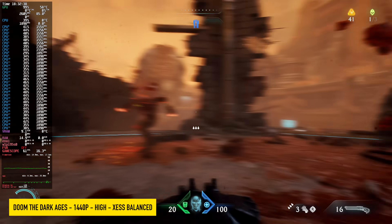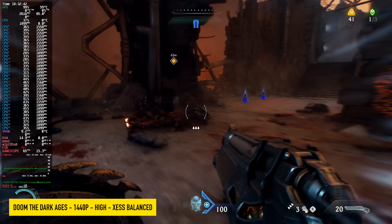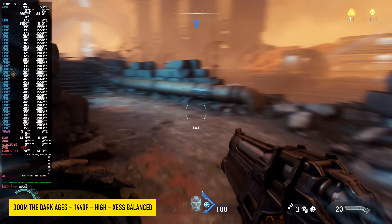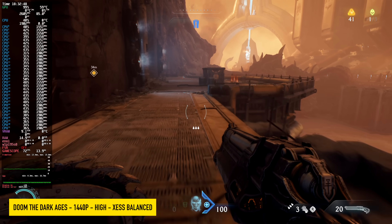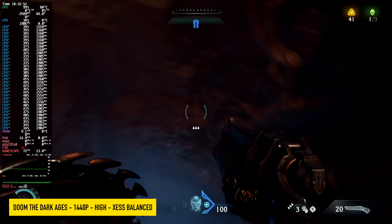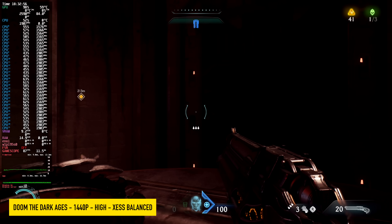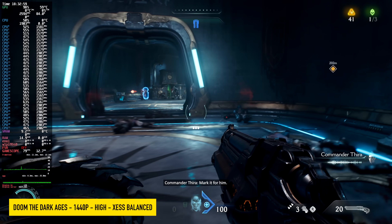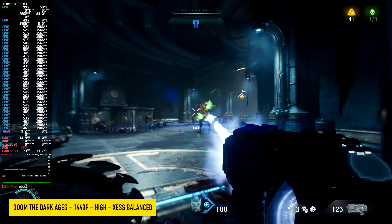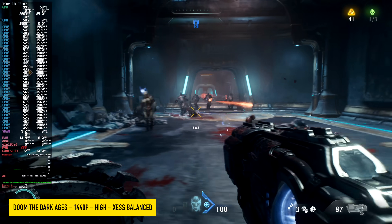The final game is Doom: The Dark Ages at 1440p high with XeSS set to balance — and notice I'm not using FSR here. I personally think it looks better with XeSS, though we might gain a few frames using FSR instead. In a few cases I did notice it drop to around 58 FPS when there are lots of characters on screen, so a high-medium mix with XeSS set to balance at 1440p would be good to go on this setup.